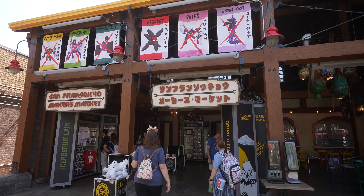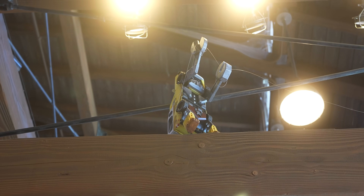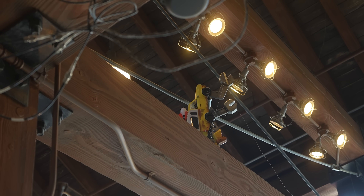Just wandered into the little gift shop and found another Pizza Planet truck way up high in the rafters. I love that it's been turned into a little robot with arms — so cool.